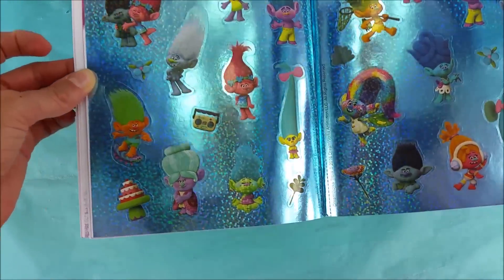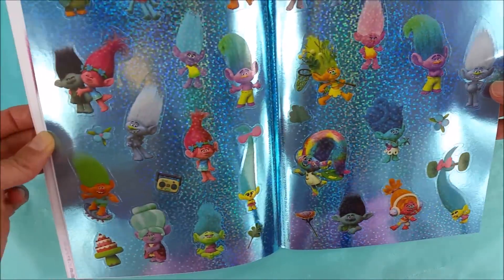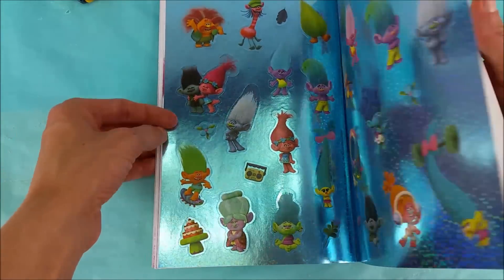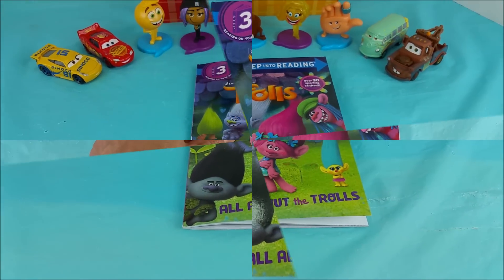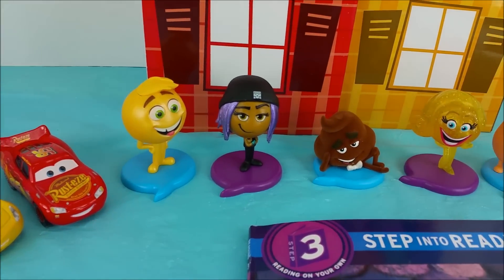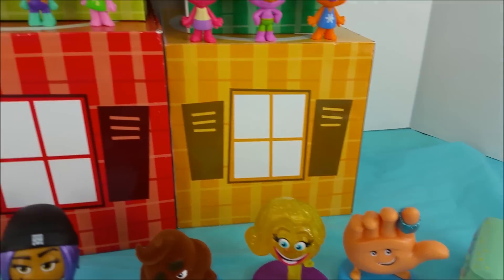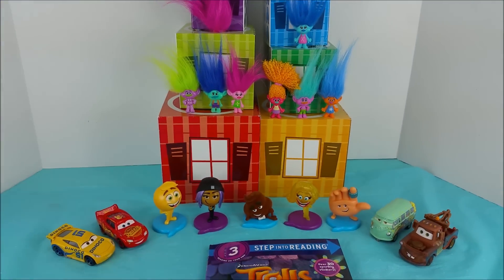Look at all of these sparkly pretty stickers and all the different characters — so much fun! And we are at the end. Thank you so much for joining us for story time. It was awesome opening up surprise eggs with you all. Welcome to the team, trolls! We'll see you guys again real soon. Bye bye.